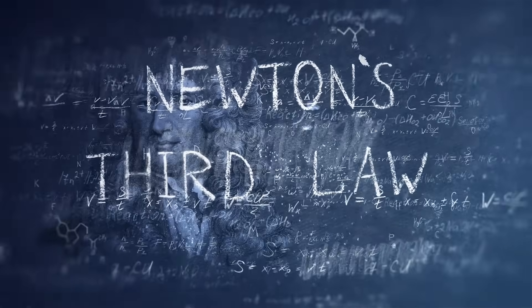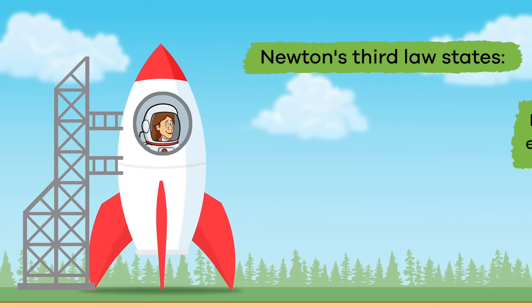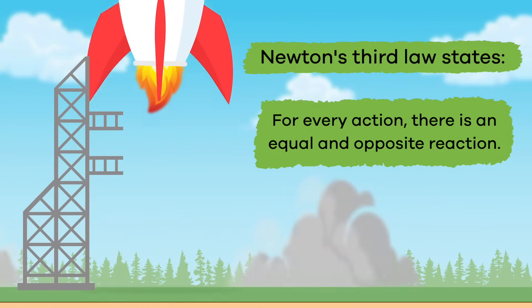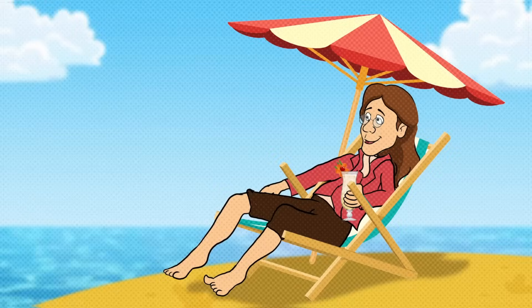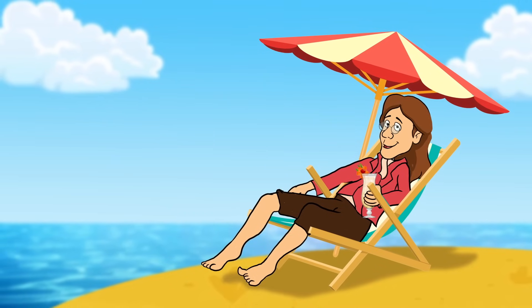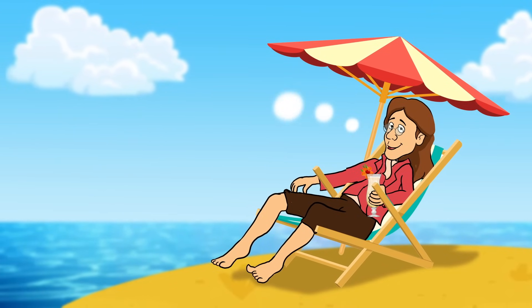Newton's Third Law of Motion states: for every action, there is an equal and opposite reaction. This third law always comes in pairs and is related to the force, or push and pull, upon an object.